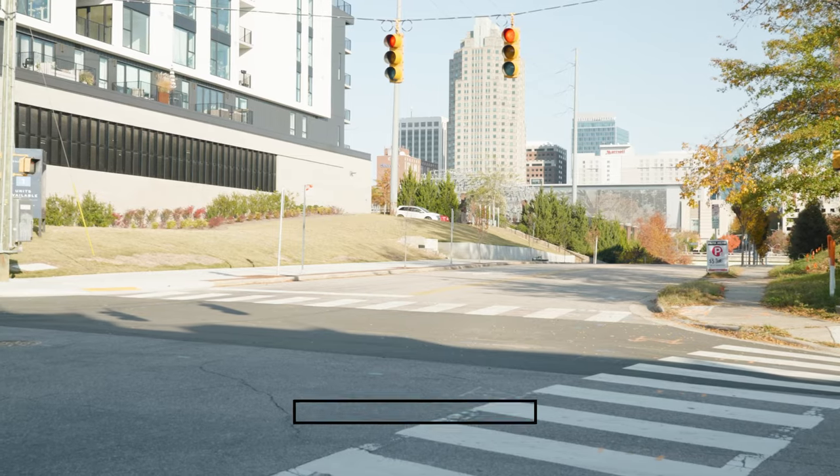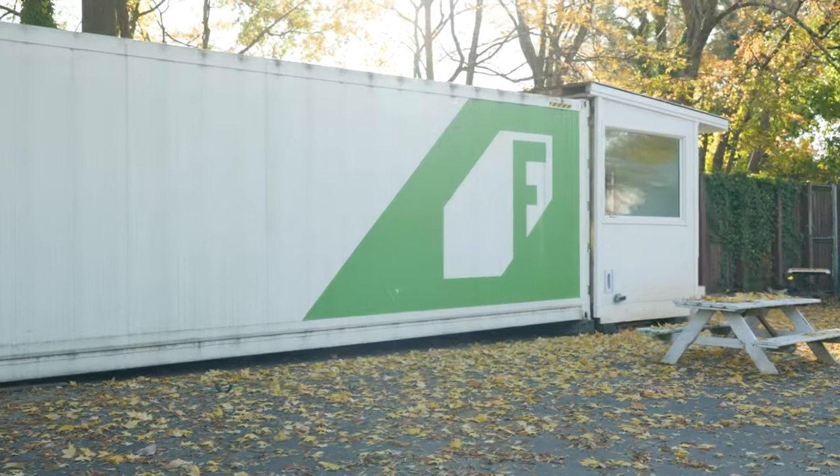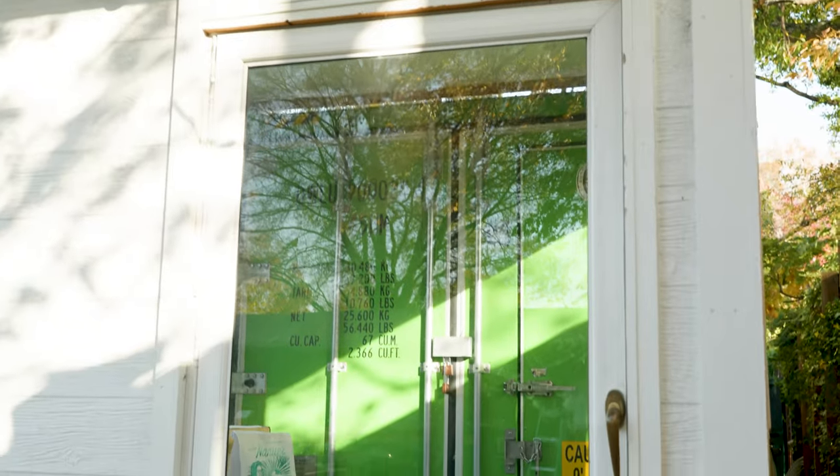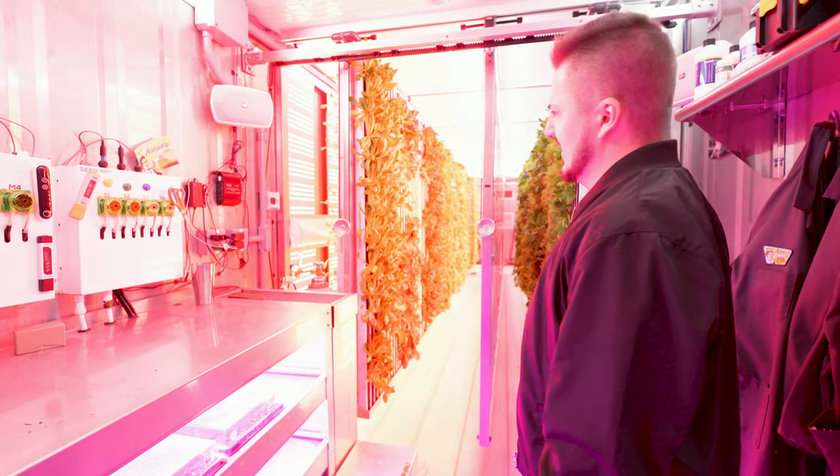What is going on guys? John here for a very special food video. We are here in the heart of the city of Raleigh, North Carolina at a shipping container that has ominous classical music coming out of the seams. It's because Freight Farms — the company — takes shipping containers and completely renovates them into fully functional hydroponic farms.